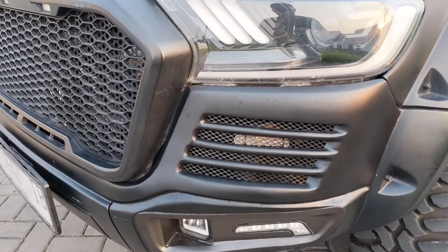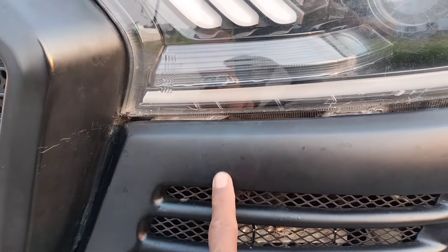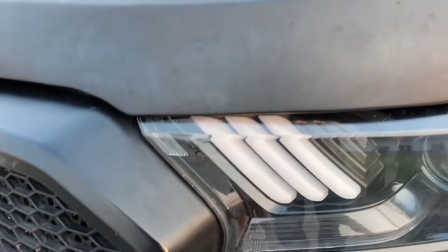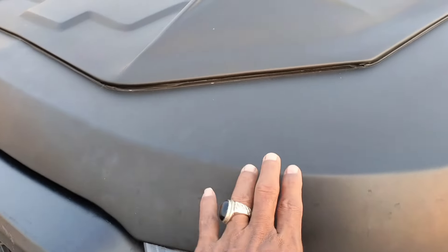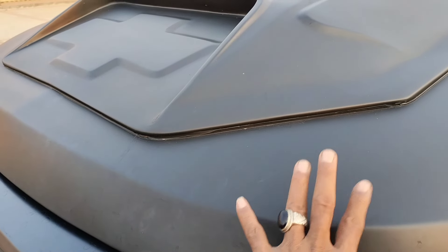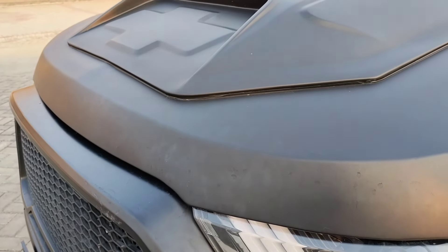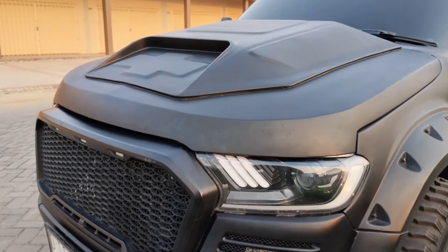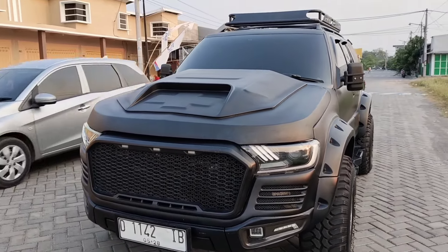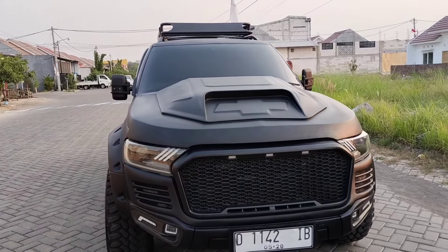Sangat istimewa guys. Dan ini bukan terbuat dari plastik atau dari fiber, tapi dari plat baja. Sangat bagus dan kuat. Semuanya terbuat dari plat, jadi untuk cup-nya saja, wanita tidak akan kuat untuk mengangkat cup ini karena sangat berat. Full custom model Raptor Ford Ranger tahun 2013.